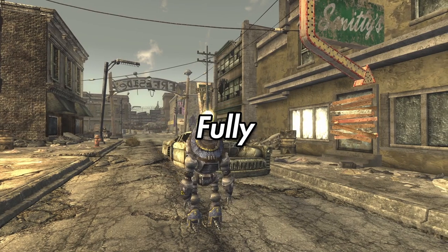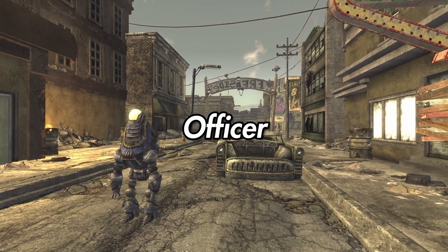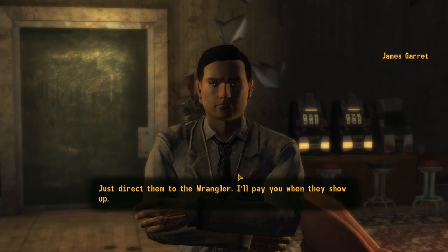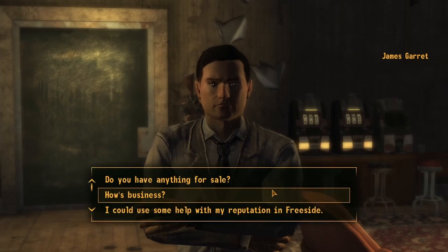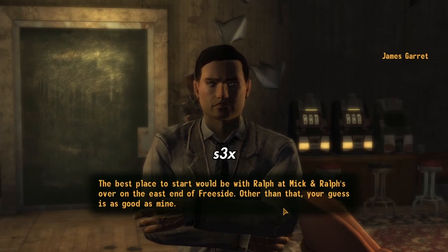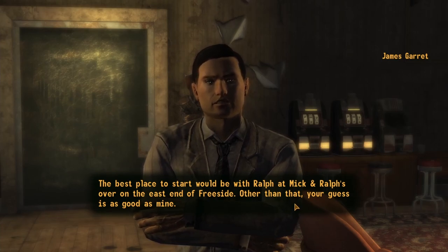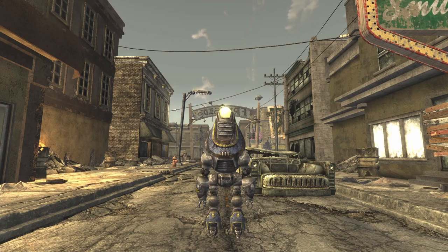Fisto. Fully Integrated Security Technotronic Officer is a unique Protectron found in Cerulean Robotics. During the sidequest Wang Dang Atomic Tango, James Garrett asked the Courier to find him a suitable sex bot for the Atomic Wrangler. Fisto is that bot. Although not initially programmed to be a bot of the night, the Courier, with high enough Science skill or Ralph from Mick and Ralph's, can write a sex bot programming routine for the unassuming Protectron. Now devoted to the pleasure of its clients, Fisto charges 10 caps per hour.